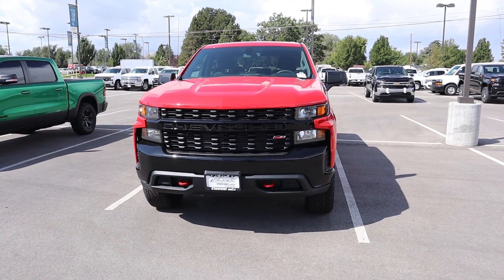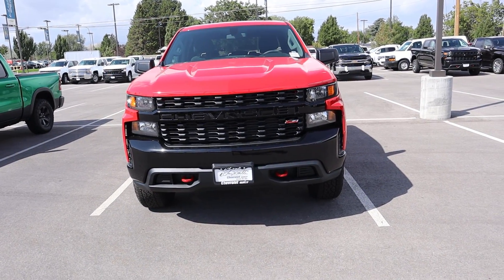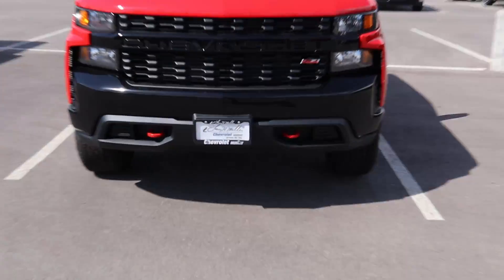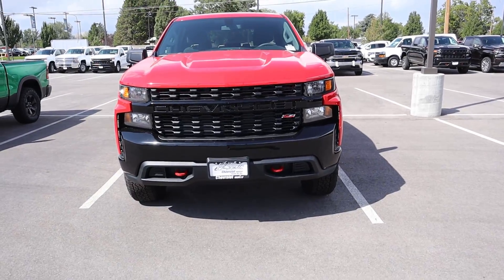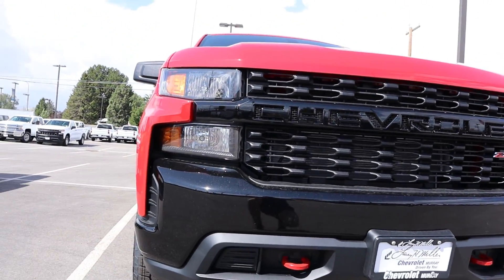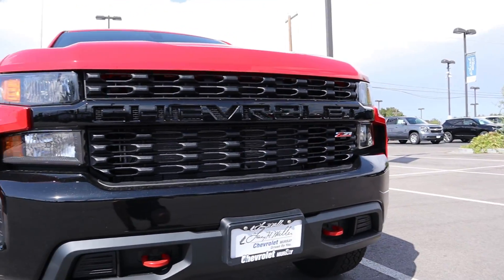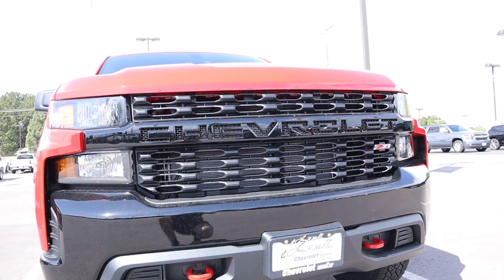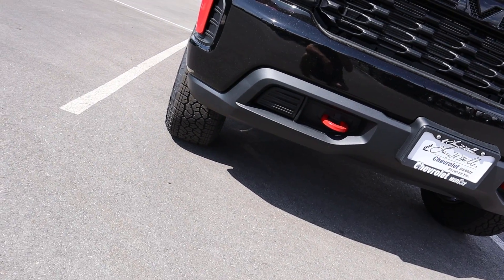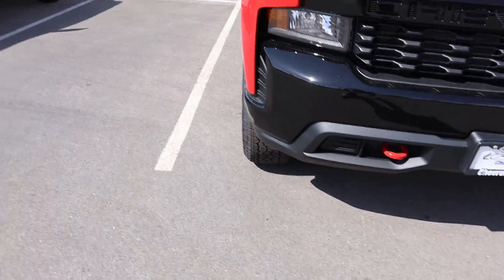Let's finish things on the front end of the Trail Boss, which is pretty much my favorite angle of this truck. I love all the blacked-out accents and the red tow hooks. This is a kind of entry-level Trail Boss, so you've got your regular halogen lights up front, the whole grille is blacked out, the Chevy logo goes across the grille, red tow hooks down below, and more aggressive off-road tires.